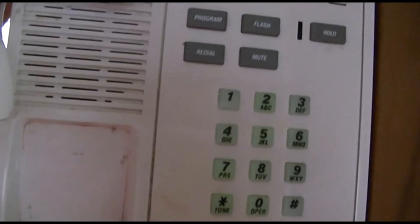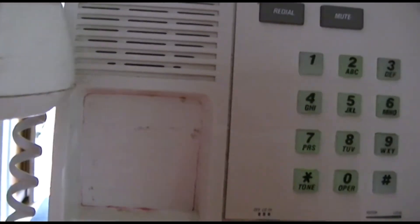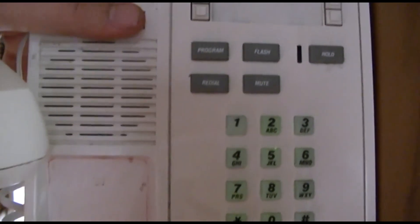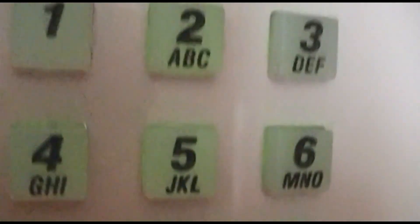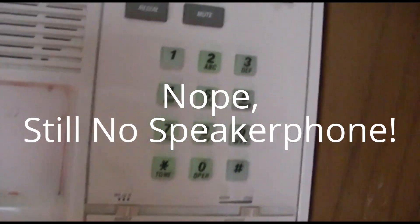Looks like it has speakerphone on it. It has speakerphone and the buttons — they do light up indeed. It appears it has speakerphone in that.